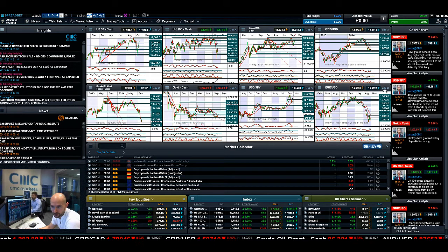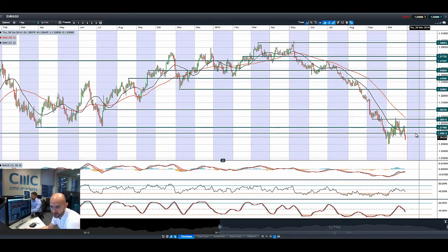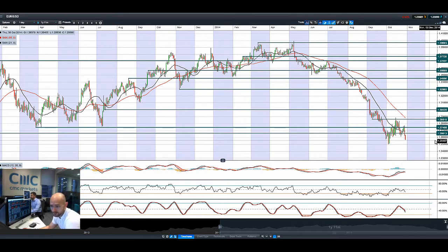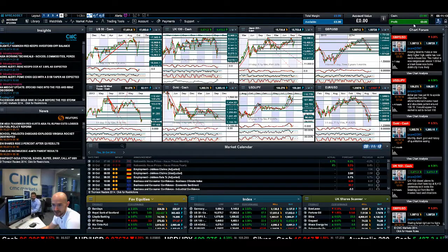Moving on to EUR/USD — lots of breakouts here. If this were at the top of an uptrend it would be a nice head and shoulders pattern, but it's not; it's at the bottom of a downtrend. People might be looking at 1.25 as a potential double bottom, but that probably won't happen. The Eurozone still needs to look to cut rates, and the US dollar is just strengthening. 1.25 is the next potential support, and the candles are accelerating to the downside.